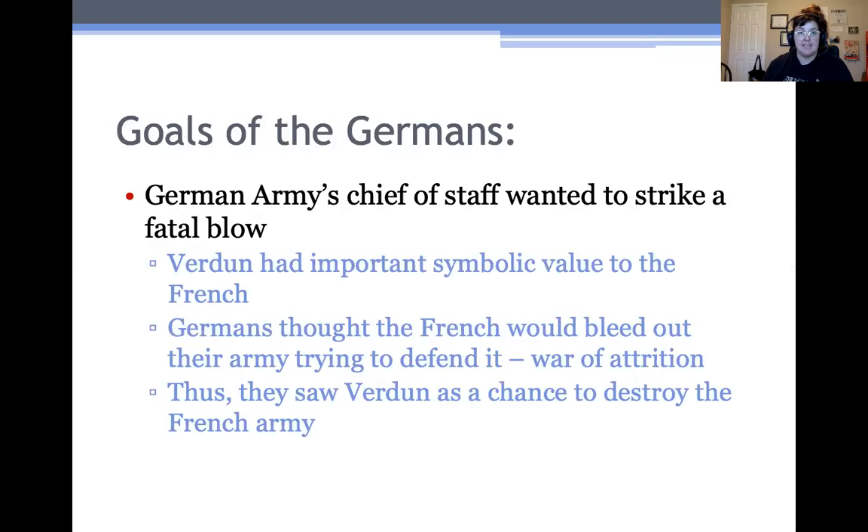Verdun was started by the Germans. Basically, the German idea was to strike a blow into France and use that momentum to capture France. Verdun is actually a little hill with a church, so it had important symbolic value to the French — you wouldn't want the enemy to take over a historical church. The Germans also thought that the French would bleed out their army trying to defend it, expending lots of resources in men, money, and weapons. That's called a war of attrition, which is really what World War I turned into — each side trying to make the other lose as many resources as possible.